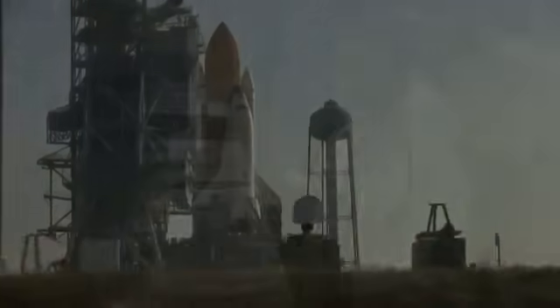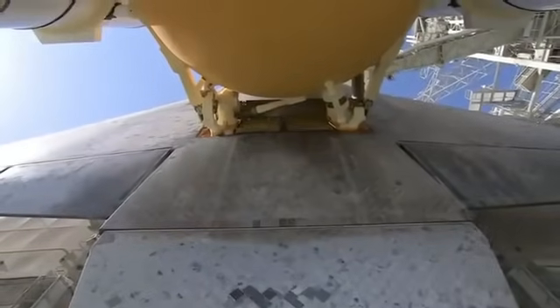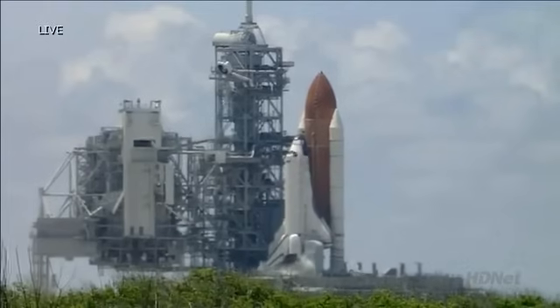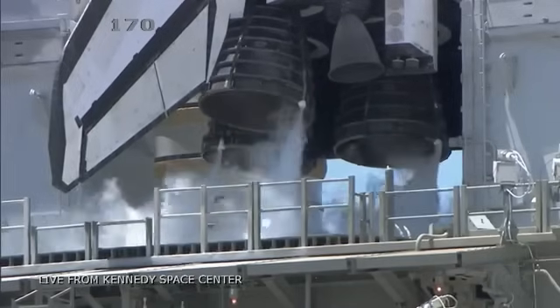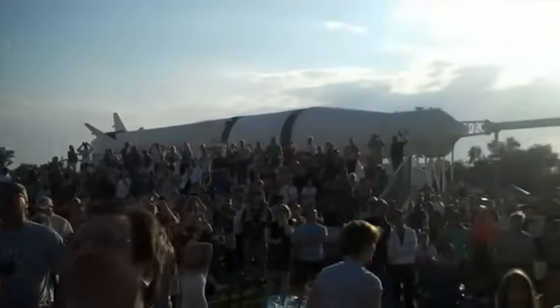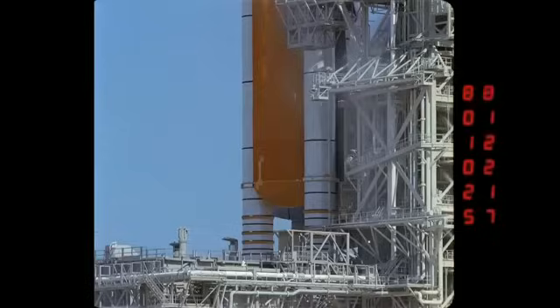T-minus 60 seconds and counting. We are transferring to Orbiter Internal Power at this time. Discovery is now running off its three onboard fuel cells. Coming up on a go for auto sequence start — and we have a go for auto sequence start. Discovery's onboard computers have primary control of all the vehicle's critical functions.